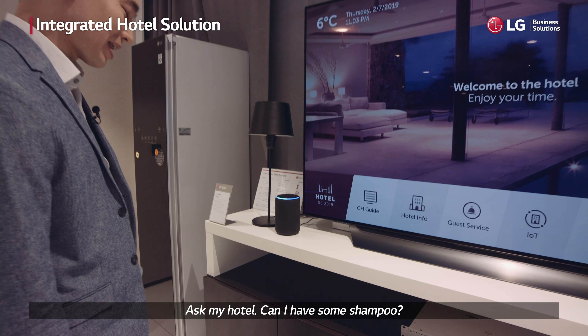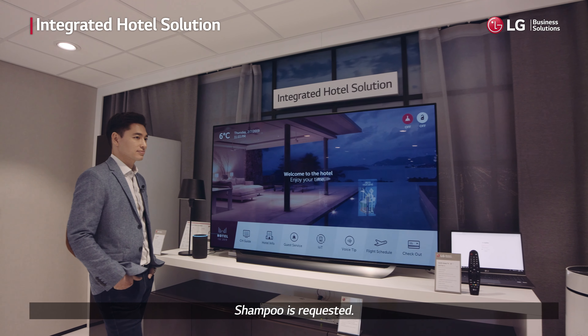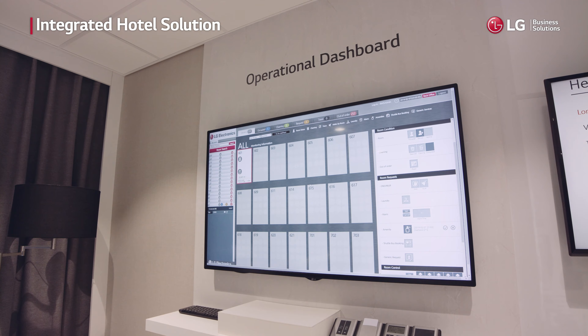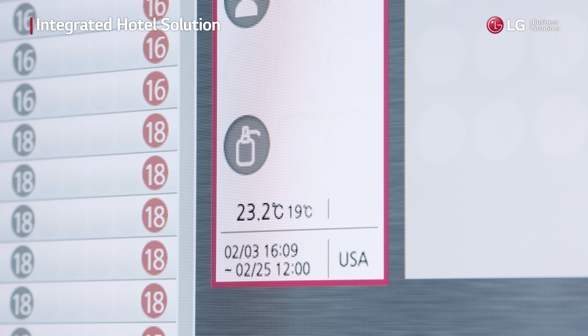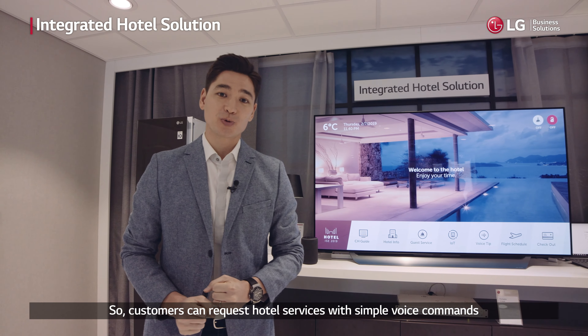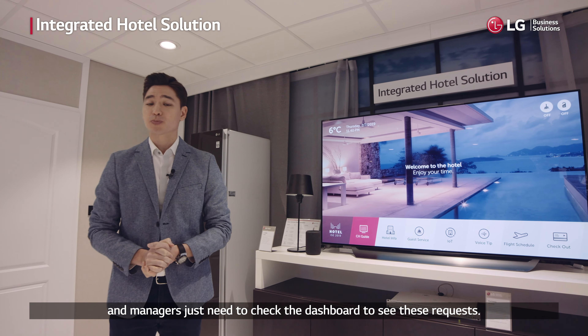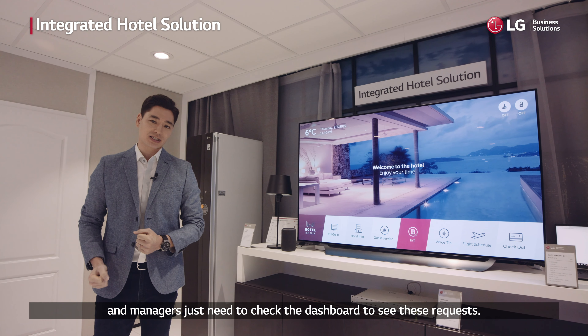For example: 'Ask my hotel, can I have some shampoo?' — and the system responds that shampoo is requested. Customers can request hotel services with simple voice commands, and managers just need to check the dashboard to see these requests.